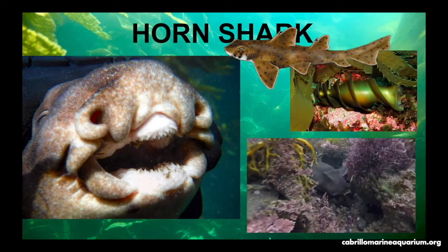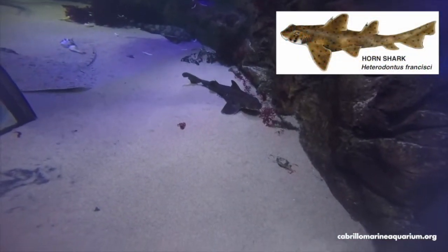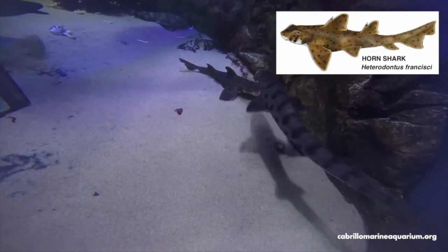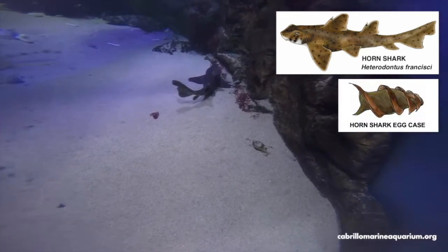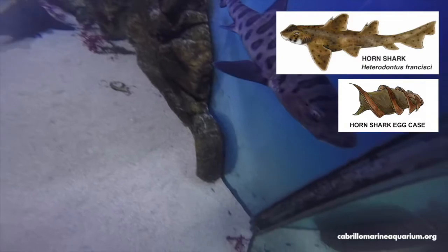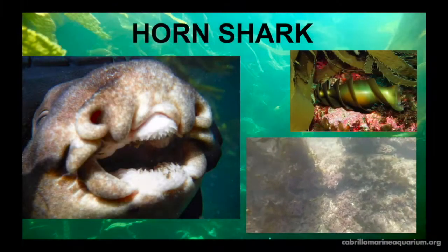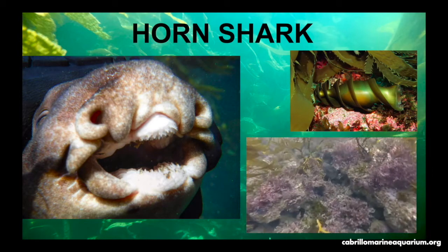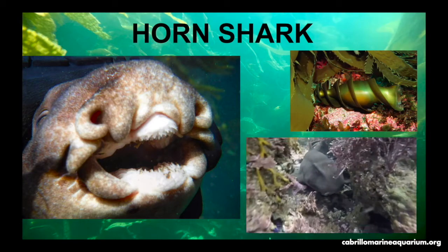Horn sharks get their name from the spines that grow in front of their dorsal fins. If a large predator were to bite down on these spines, their mouths would get injured and the horn shark could escape. Horn sharks lay spiral-shaped eggs that anchor themselves between the rocks and algae. They have many rows of tiny sharp teeth used for feeding on fish and invertebrates. They are nocturnal and sleep between the rocks during the day.